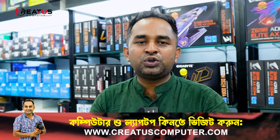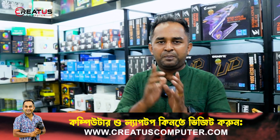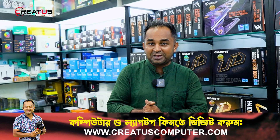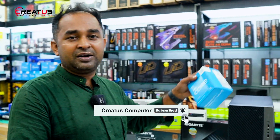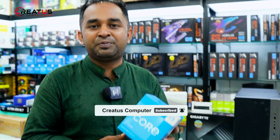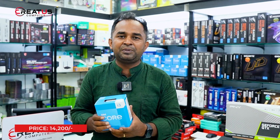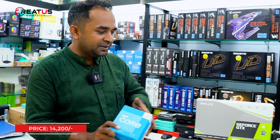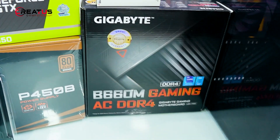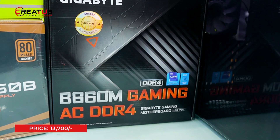The i3 base clock speed is 3.4 GHz and turbo frequency is 4.5 GHz. The GIGABYTE is official, authorized, authentic channel product and original product: GIGABYTE B660M Gaming AC DDR4.